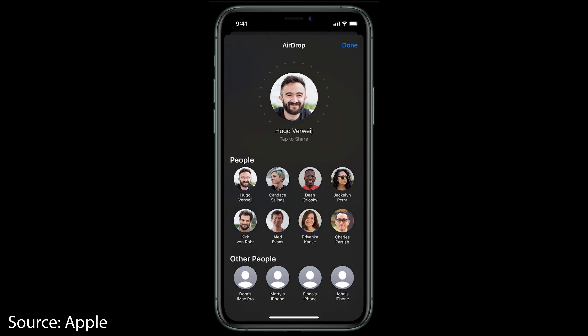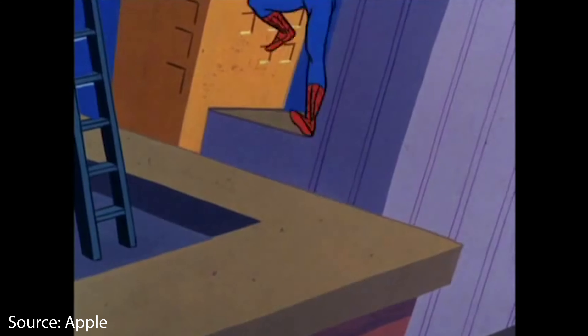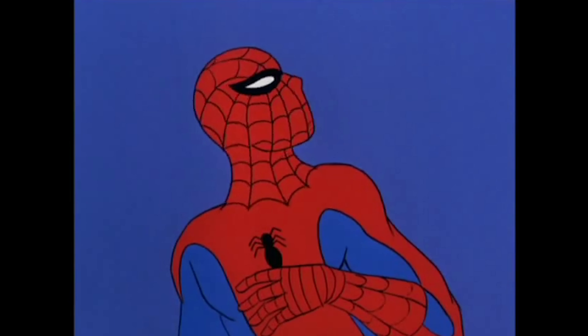The last big feature is the U1 chip, which allows for spatial awareness between different U1-equipped devices. It's basically a sixth sense for the iPhone. My spider senses are starting to tingle.